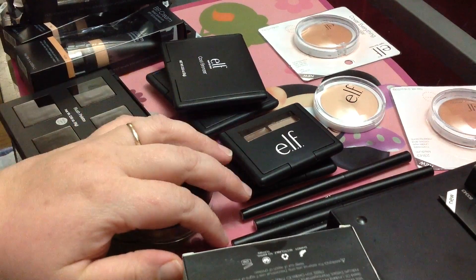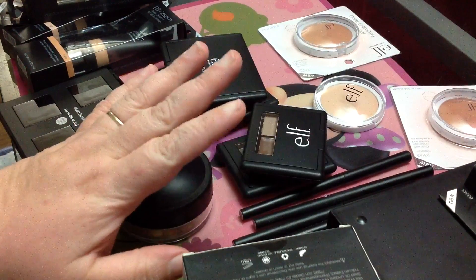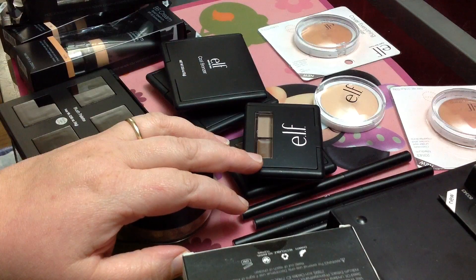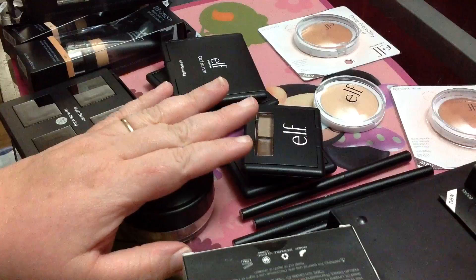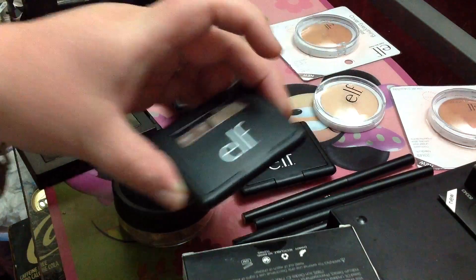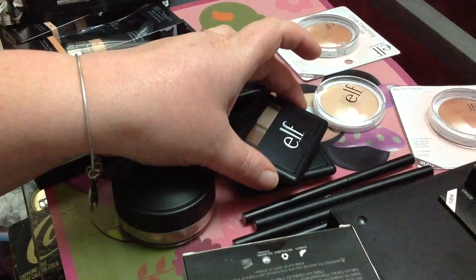Hey guys, I hope you're all well today. I am so excited to be here with a new video for you guys. Today I'll be doing a haul from e.l.f., that's eyeslipsface.com. I absolutely love e.l.f. products.